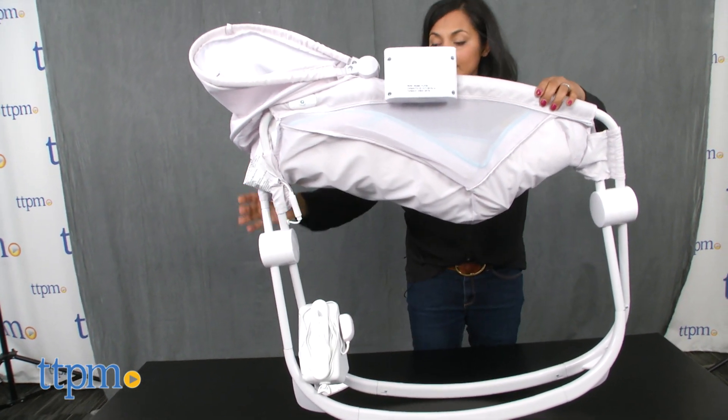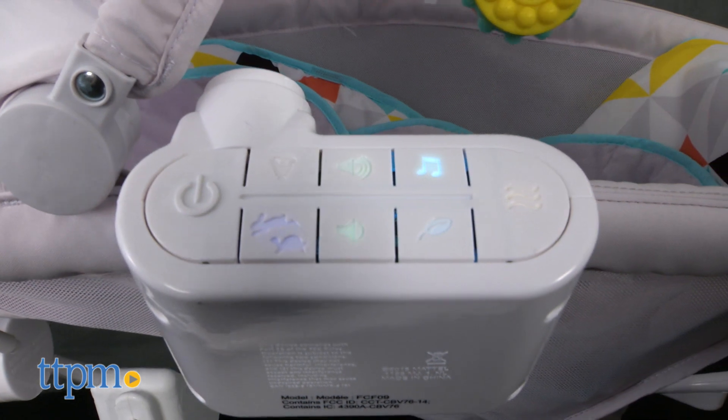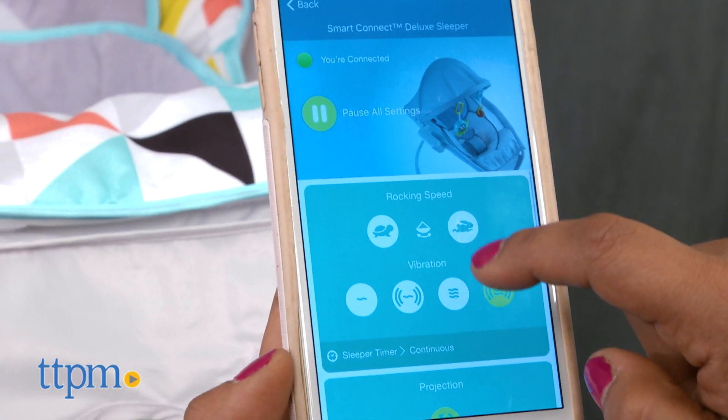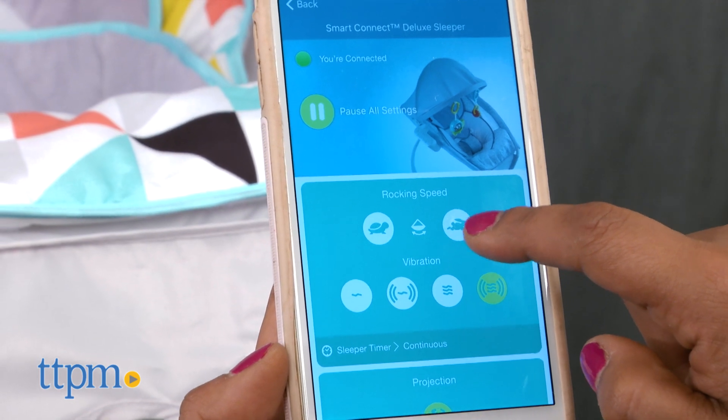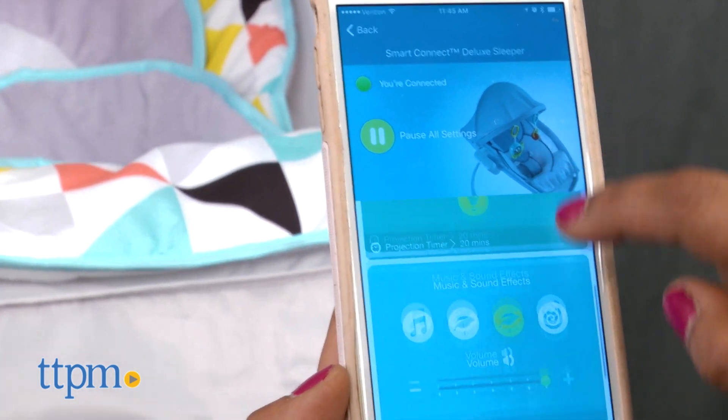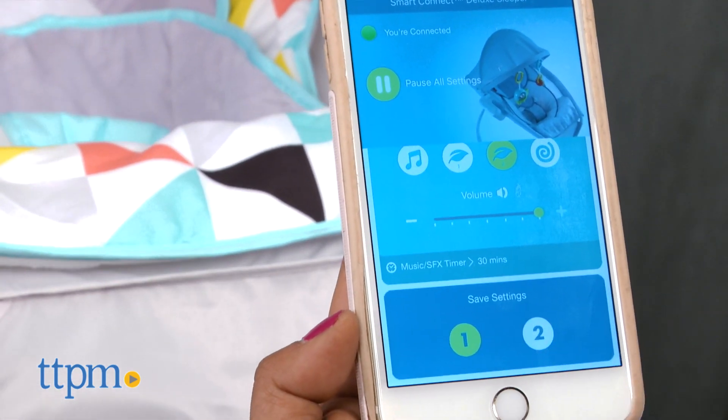It folds up fairly compact to store away when not in use. The sounds and vibration help soothe fussy babies and also help with bedtime. There are four vibration settings, and the rocking time can be set for nap or nighttime sleep. The app also allows you to save baby's favorite combinations of rocking speed and more.